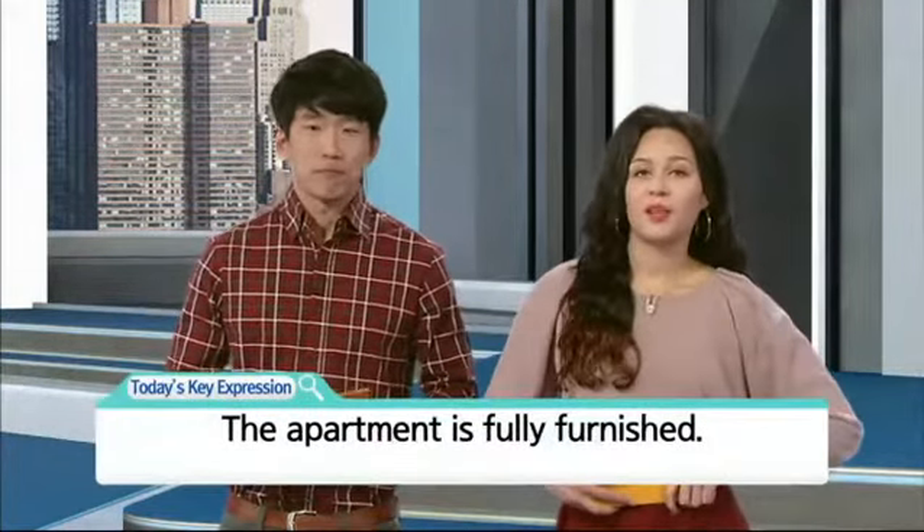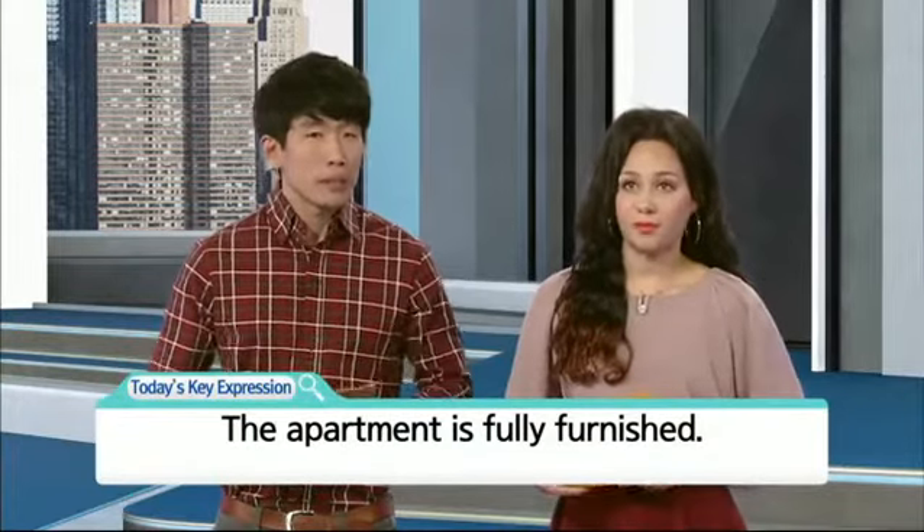Hello everyone and welcome back to another episode of EBSC, I'm Megan Bowen. So today's key expression is: The apartment is fully furnished.